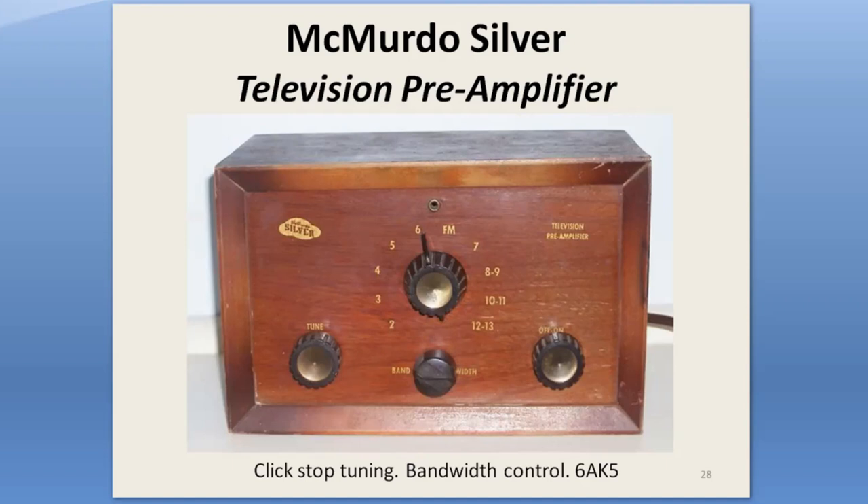Silver made its own click-stop booster — like a TV set, there are a lot of coils to adjust in production. This booster is unusual in that it has a bandwidth control as well as gain and fine-tune.